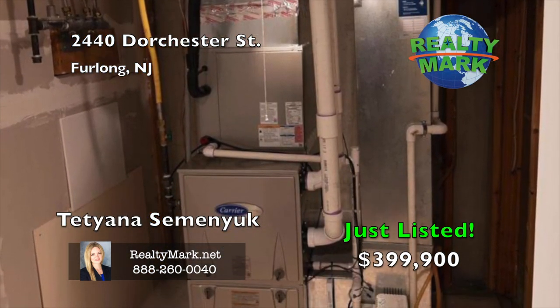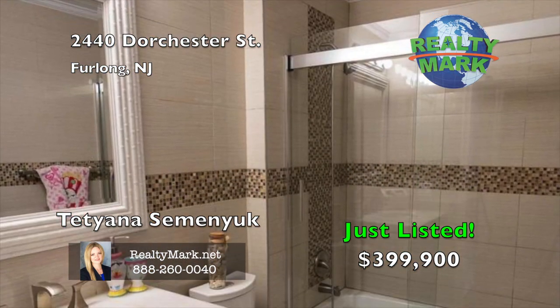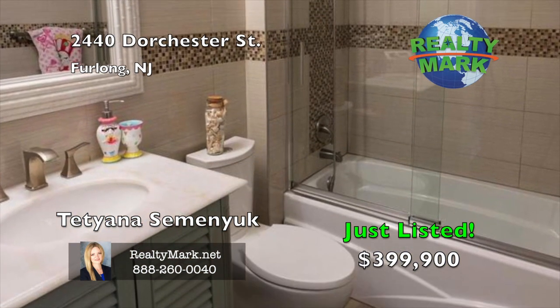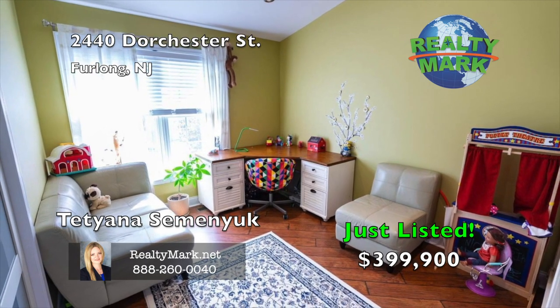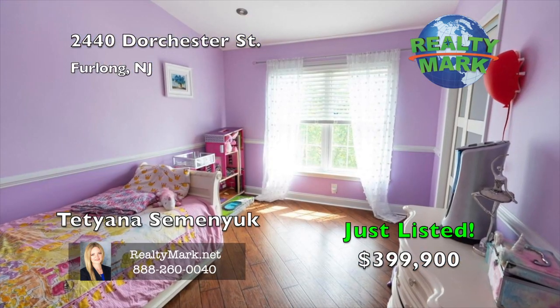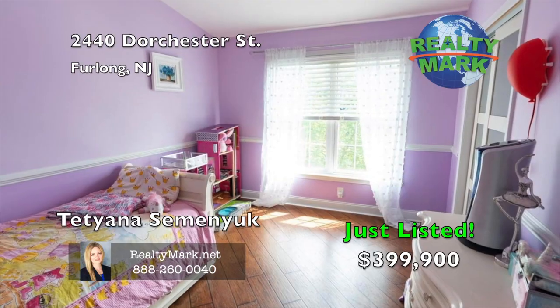Nestled in the highly desired Central Bucks School District, this community has plenty of amenities: toddler playground, clubhouse, fitness facility and an outdoor pool. Make your appointment — do not miss this chance to own this gorgeous home. Call Tatiana Simaniak for more details.